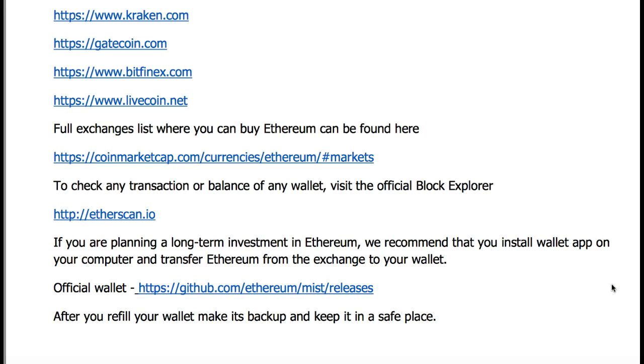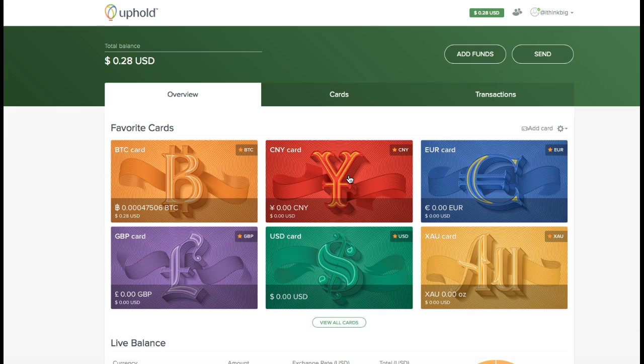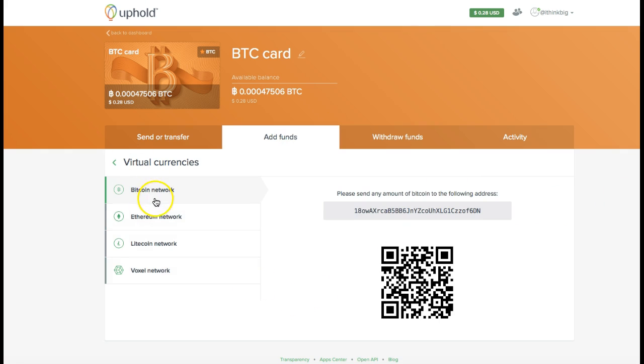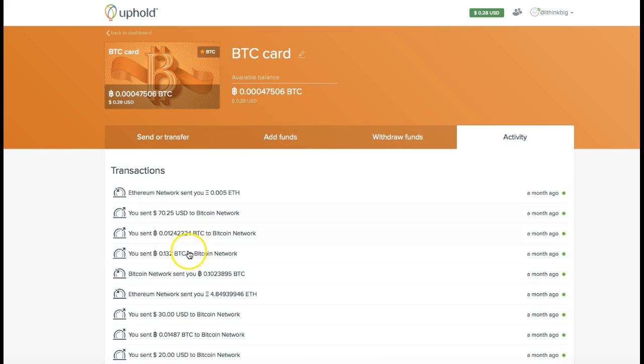My preference for a wallet is Uphold - Uphold.com. You go over here, it's free to sign up and won't cost you anything. When you sign up, it's like a central point for all your currencies; they give you a digital card for each currency. We're going to be focused on the BTC card - the Bitcoin card. It has different slots: a Bitcoin slot, Ethereum slot, Litecoin, and more. Right here at the Ethereum slot is actually the place where I will go to add funds - I can send funds, add funds, withdraw funds, and see my activity right there.